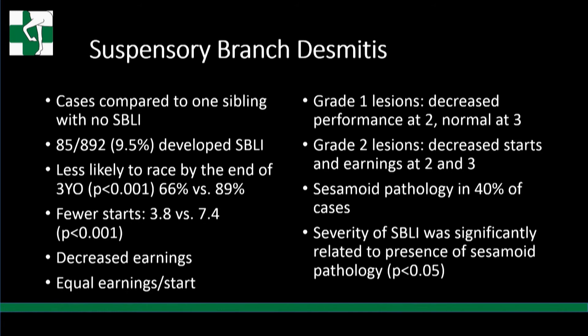If horses with branch injury could make it to the races, they could hold their class but needed more time between starts. Grade one lesions had decreased performance at two but were fine at three — they just took longer to get to the races. Grade two lesions had decreased starts and earnings at two and three. Importantly, sesamoid pathology was present in only 40% of cases — so 60% of horses that developed suspensory branch injury had normal yearling radiographs. However, the severity of suspensory branch ligament injury was significantly related to the presence of sesamoid pathology; the worst branch injuries were in horses that had sesamoiditis.